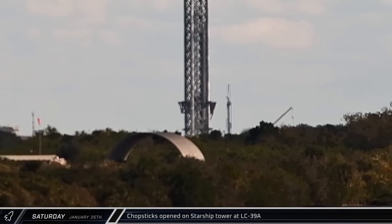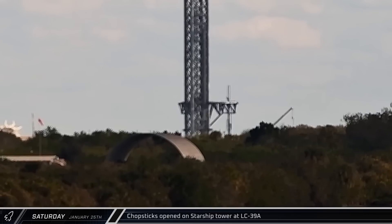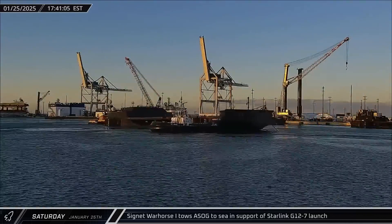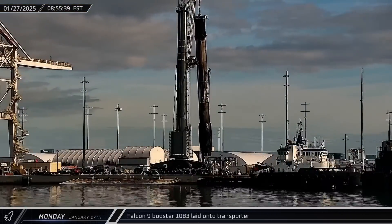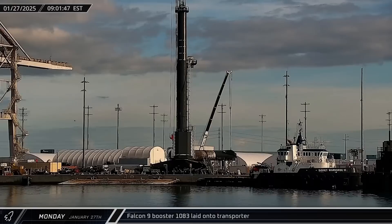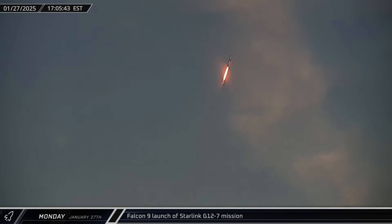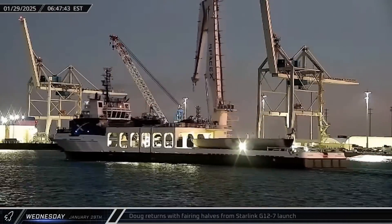Switching over to Florida, on Saturday morning the right arm of the chopsticks at Launch Complex 39A was swung open, presumably done manually as no hydraulic actuators appear to have been installed yet. Late that afternoon, a Shortfall of Gravitas was towed out to sea in support of booster recovery for the Starlink Group 12-7 launch. On Monday, Booster 1083 wrapped up dockside processing and was loaded onto a transporter for the return to SpaceX's Roberts Road facilities. That afternoon, Falcon 9 Booster 1076 launched its 20th mission from Space Launch Complex 40 with 21 Starlink satellites for the Group 12-7 mission.